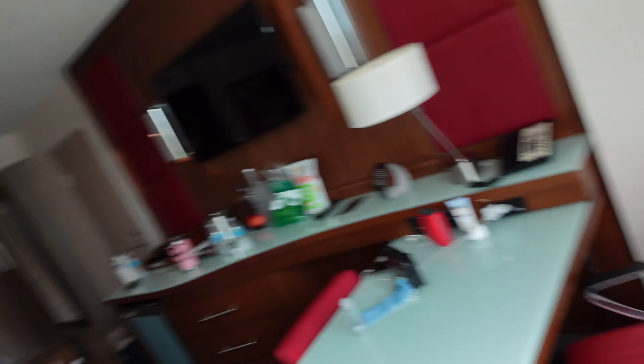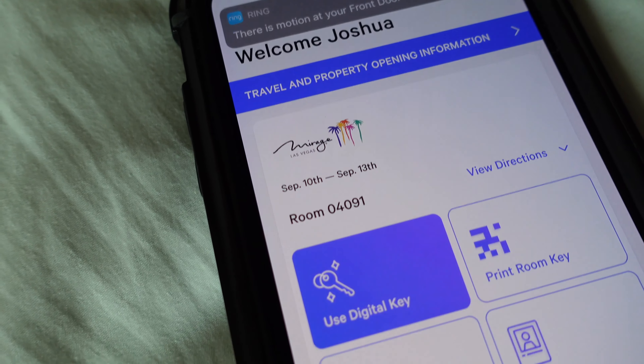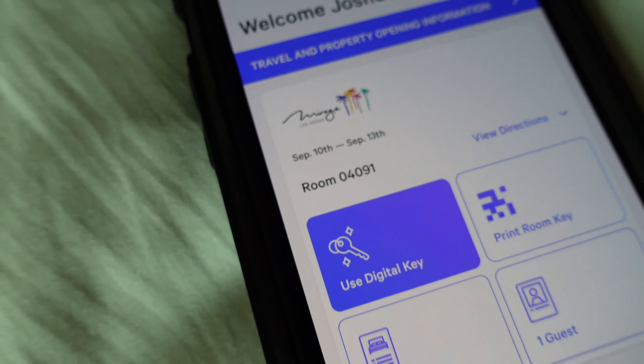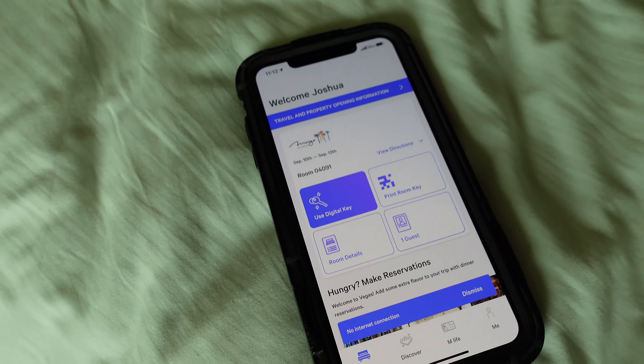Another pro tip: download the MGM app and you can get a digital room key. It shows your room, your stay, all your MLife point balance, and your information. You can hold your phone to the back of the door to open it, and it also opens the elevator. It does all kinds of stuff and contains all your stay information, so it's really useful.